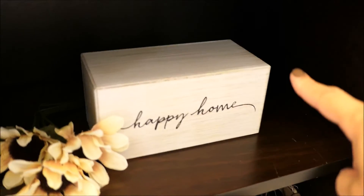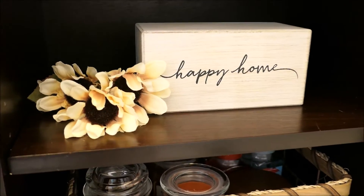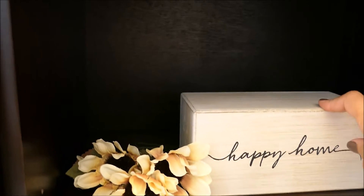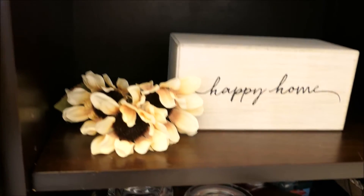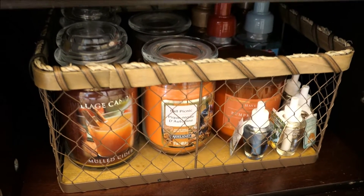And then going into this drawer down here — in this other one I just have kitchen cooking books, but in this one I just got this happy home sign from my mother-in-law for my birthday also and I love it so much. It's like this big block. And then I just have a fake flower here from the Dollar Tree and then my basket with all my fall scents in it.